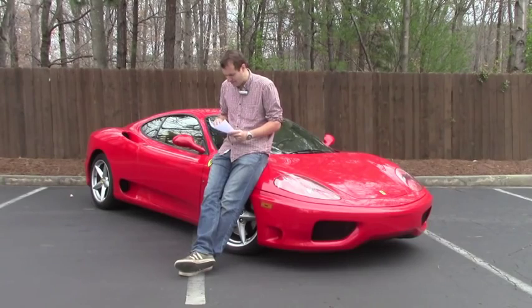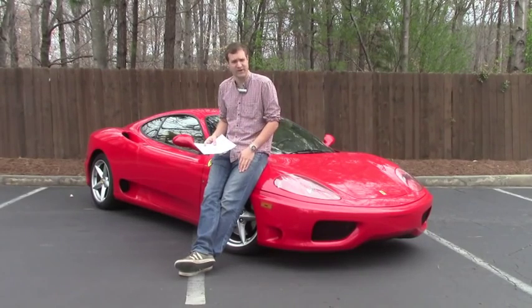Oh, here we go. 'How much horsepower does your Ferrari have?' Well, dear reader, that's a good question. I'm gonna find out.